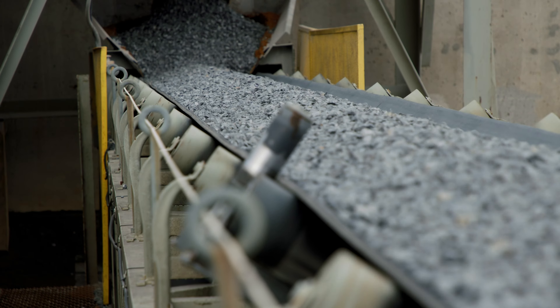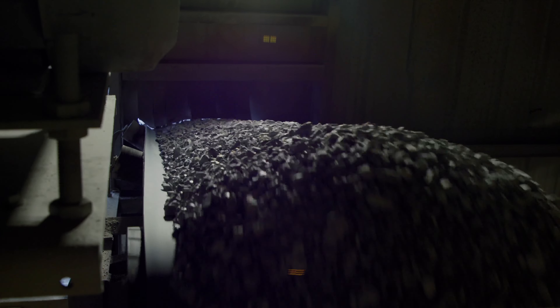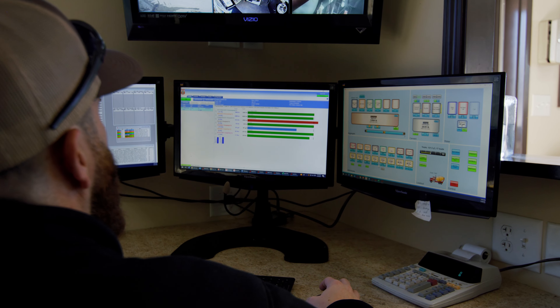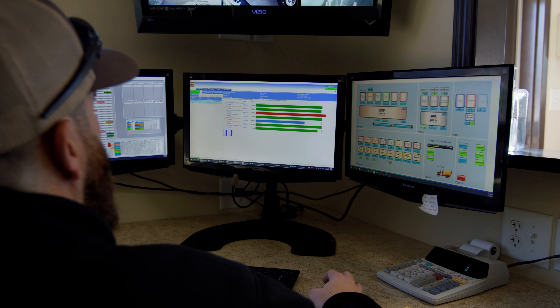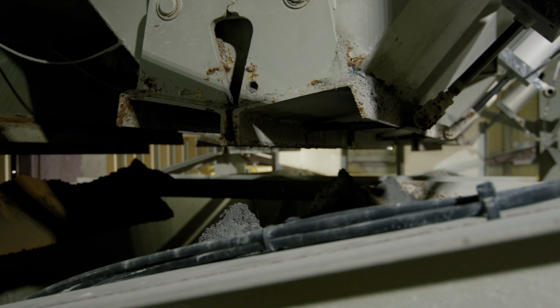Concrete is primarily made from four materials: rock, sand, cement, and water. Our concrete batch plants are fully automated to receive the materials, then properly weigh and load them into a ready-mix concrete truck.